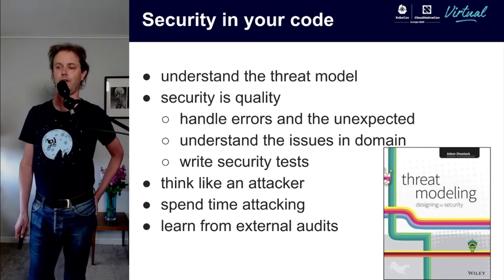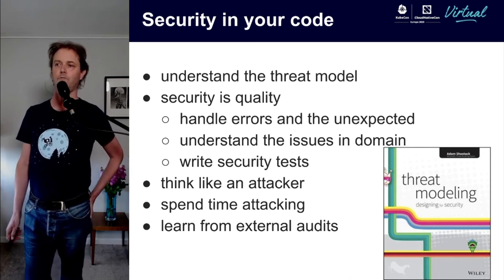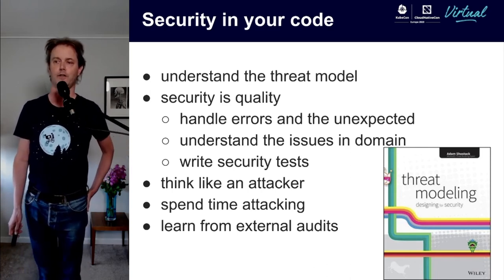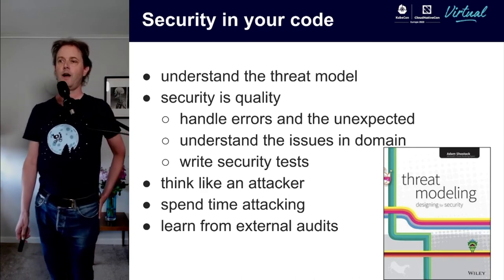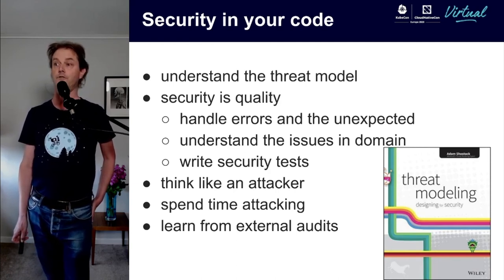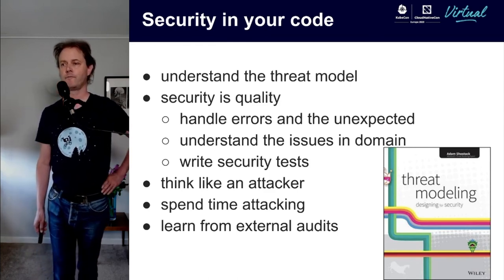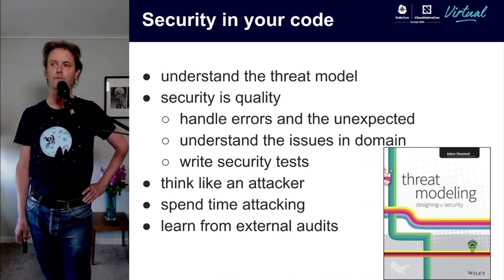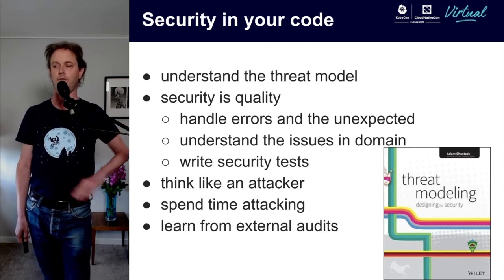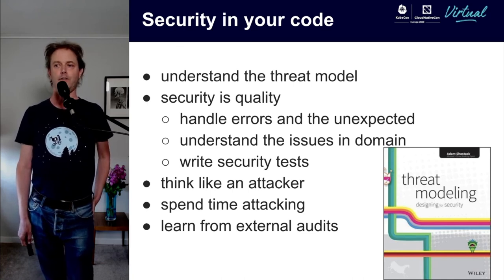On your journey to working in security, if you're a developer now, one of the things you can do is spend time understanding the security of the code you work on. Understand the threat model — Adam Shostack's threat modeling book is really good. Just think about which bits of your code matter, who's responsible, which bit of code is responsible for protecting what, and take the time to think about what your actual security risks and threats are.